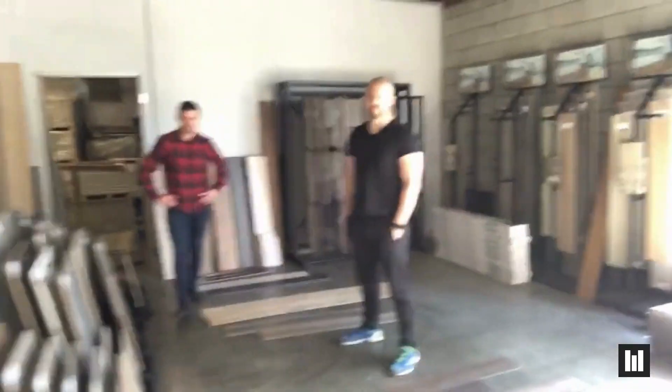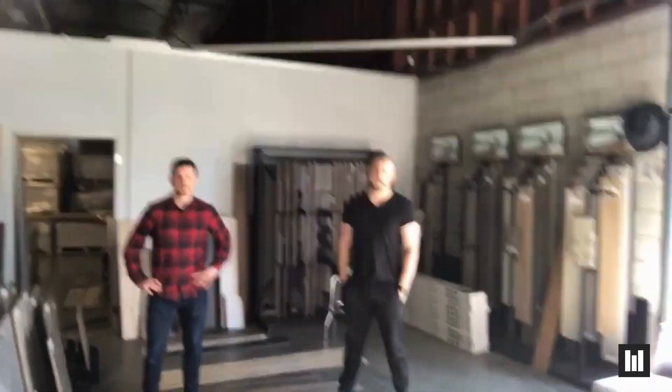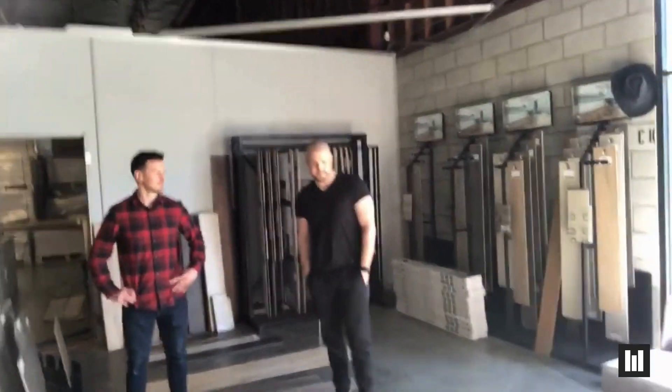Hey there, Rob from Word of Mouth Floors. We're going to do a walk around with James and Cody here in the showroom, and they're going to show us the hot colors for right now in the summer of 2020. James, what do you got?